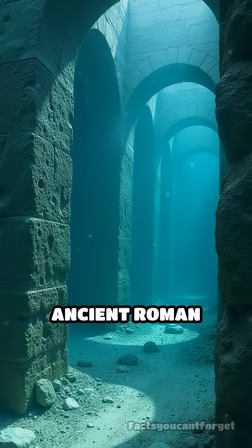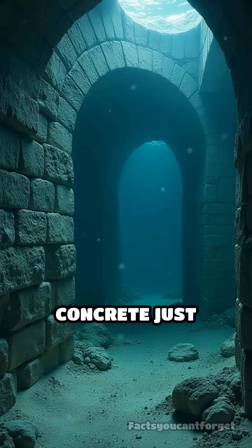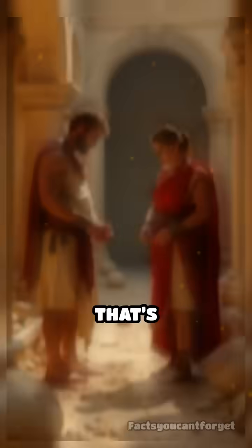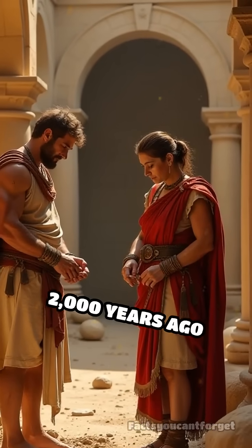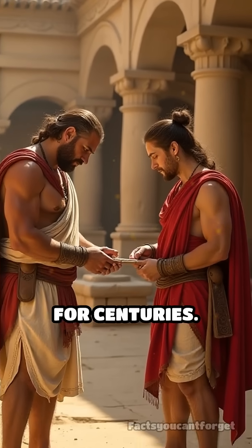Stop scrolling. Did you know ancient Roman concrete actually gets stronger underwater while modern concrete just crumbles and erodes? Roman builders over 2,000 years ago used a secret recipe that has baffled scientists for centuries.